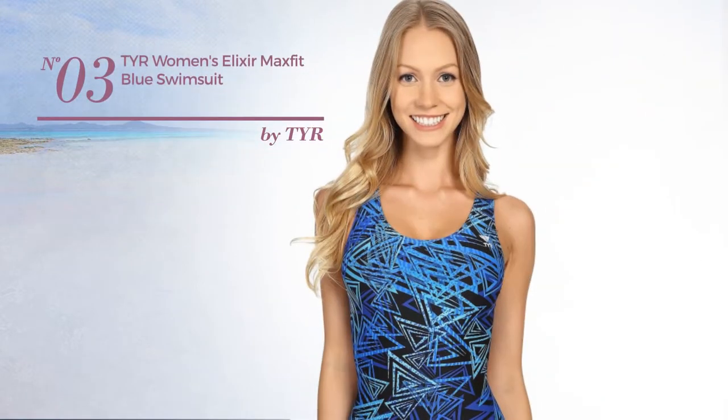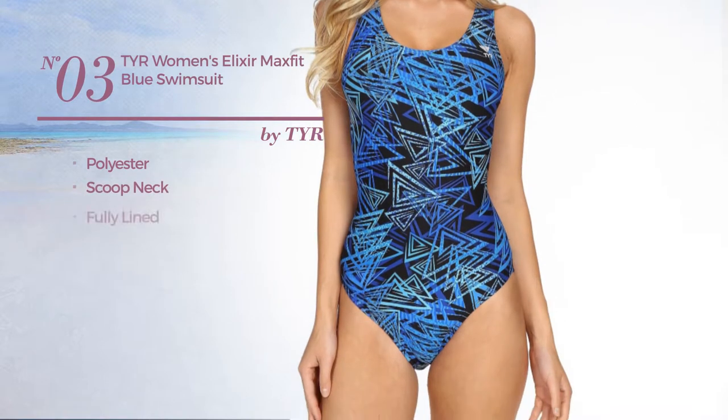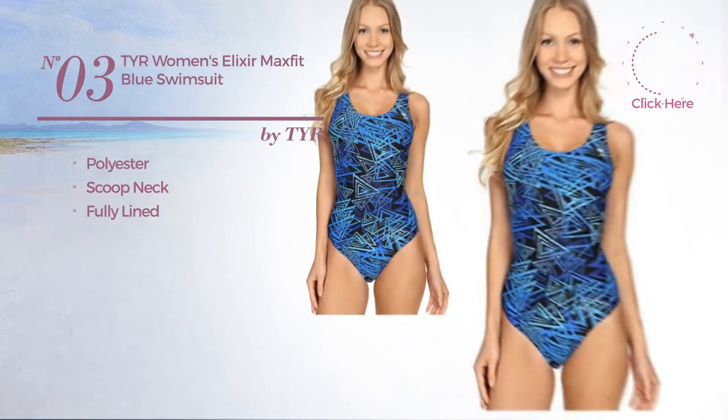Number 3. Crafted from polyester, this swimsuit includes scoop neck and fully lined. Available in 4 other colors.